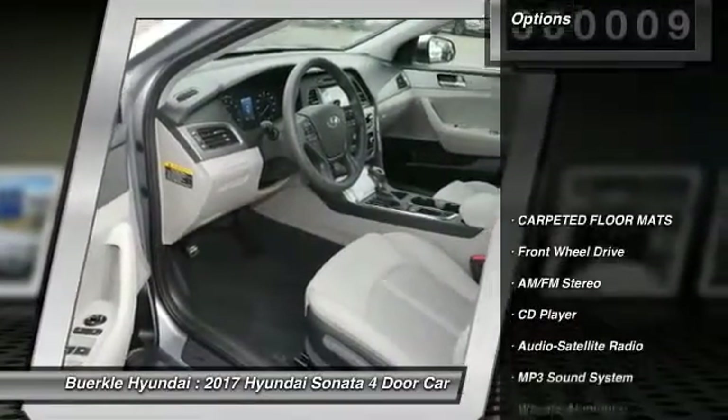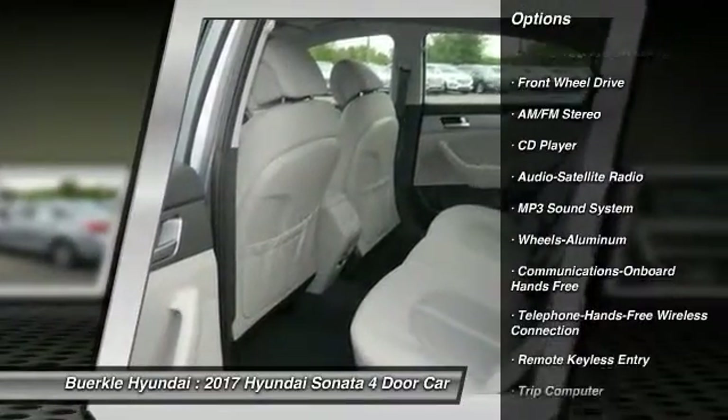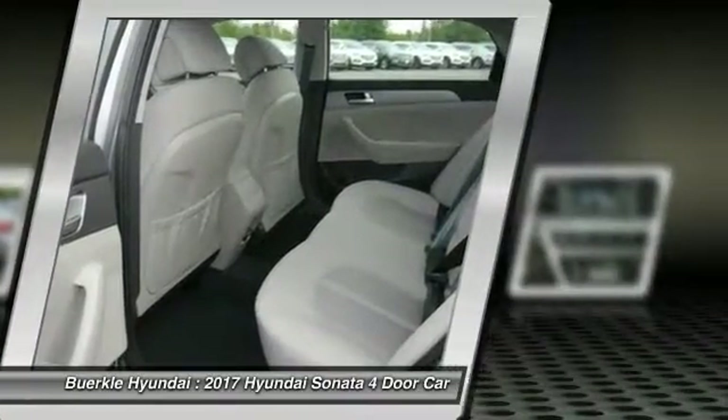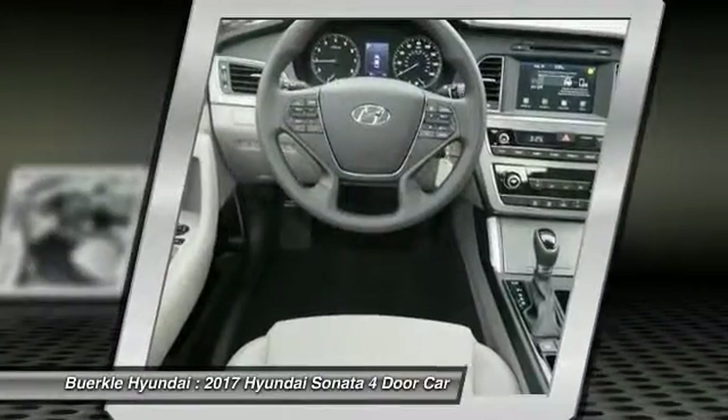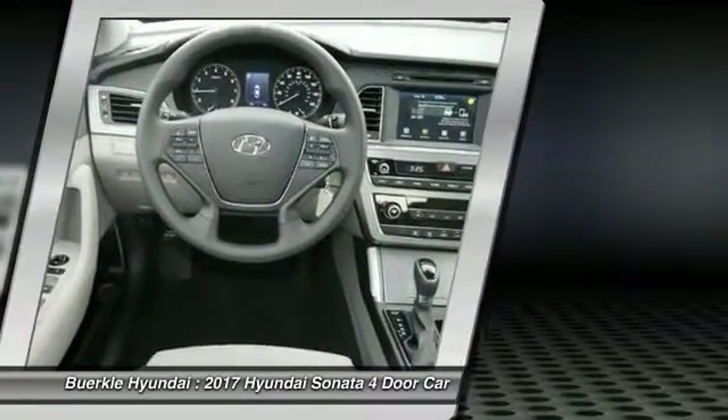Here are some of this vehicle's great options: anti-lock braking system, traction control, Bluetooth wireless data link for hands-free phone, air conditioning, front power steering, aluminum wheels, cruise control, FWD, rear defrost, and hands-free communication.